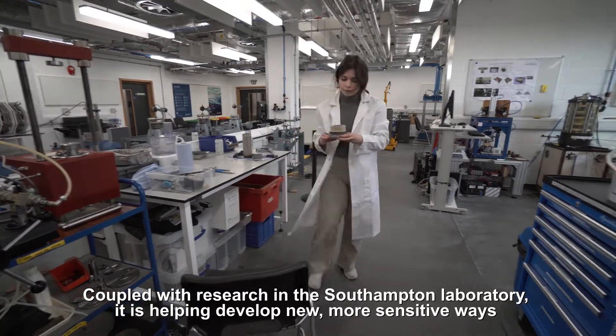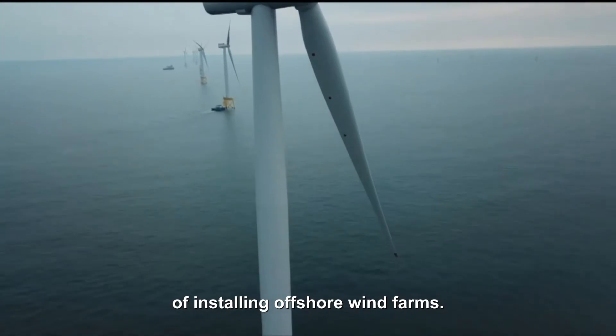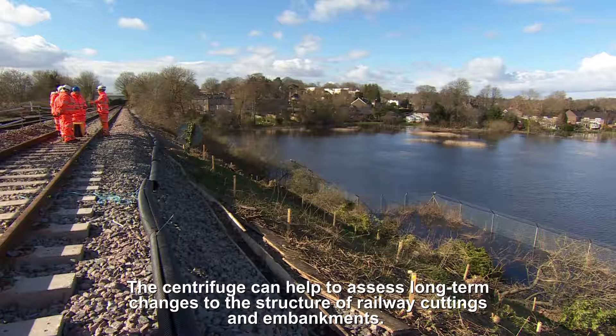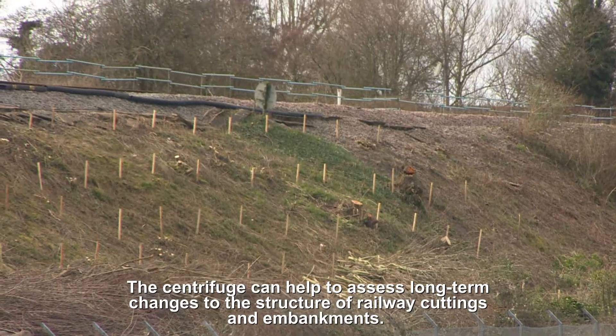Coupled with research in the Southampton Laboratory, it is helping develop new, more sensitive ways of installing offshore wind farms. The centrifuge can also help to assess long-term changes to the structure of railway cuttings and embankments.